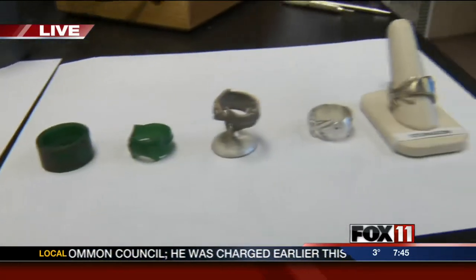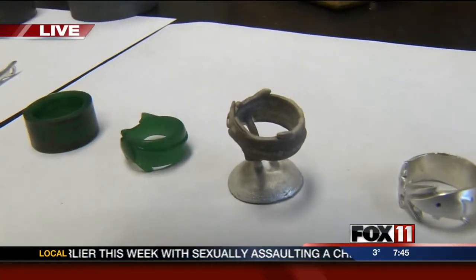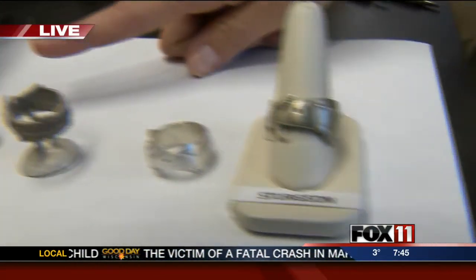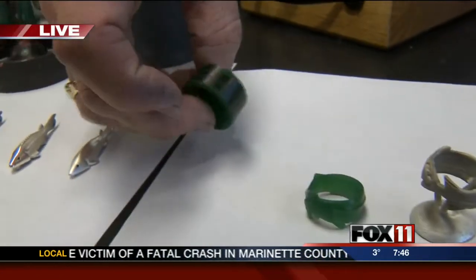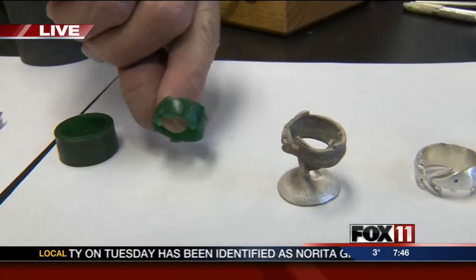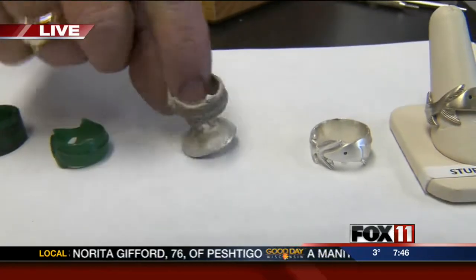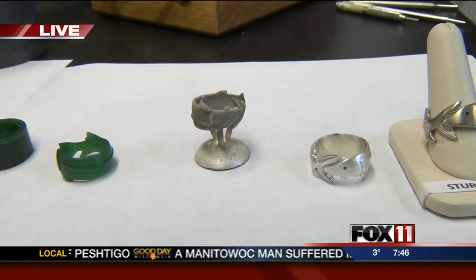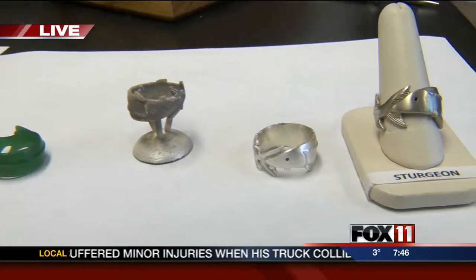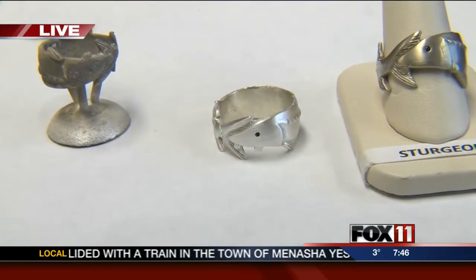He casts the pieces into either silver, gold, or sometimes platinum, then starts filing, sanding, and polishing them to make them beautiful. With the rings, they start out as just a blank. He draws the pattern on them, roughs them out, gets the detail, and casts them into metal. Jewelry does not come out shiny — he cuts the sprues off, cuts the button off, starts cleaning them up, then puts the diamond eye in and does the final polish.